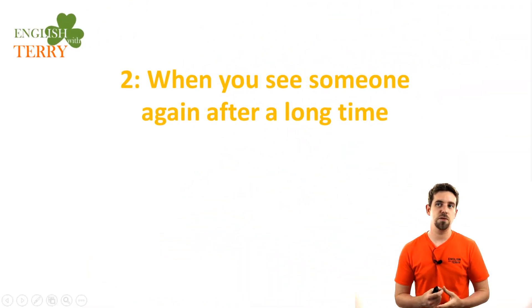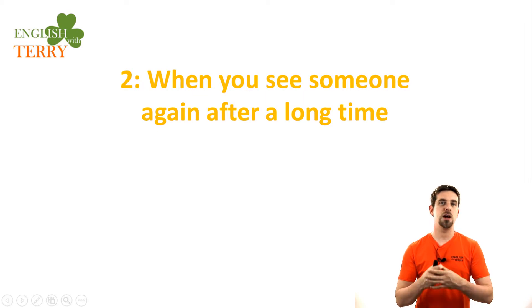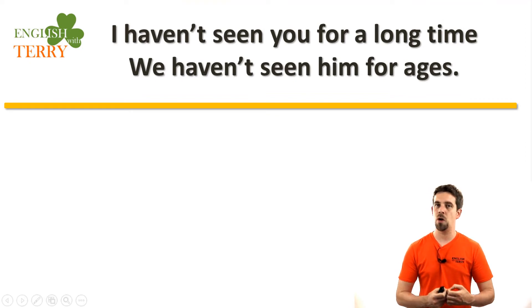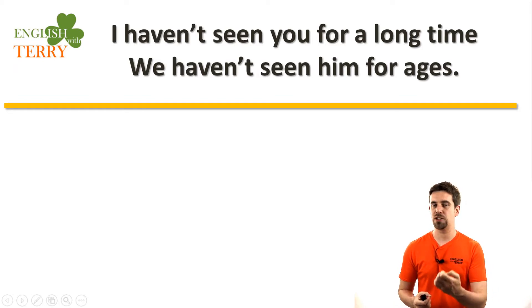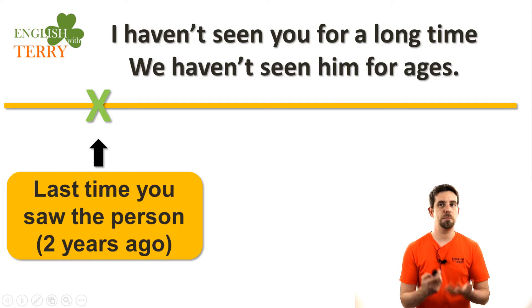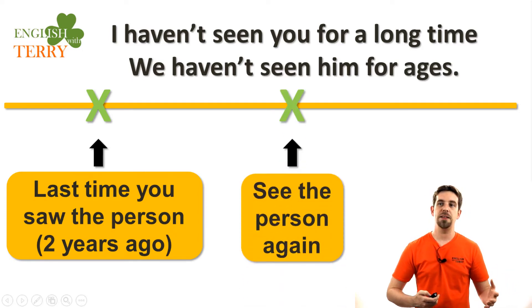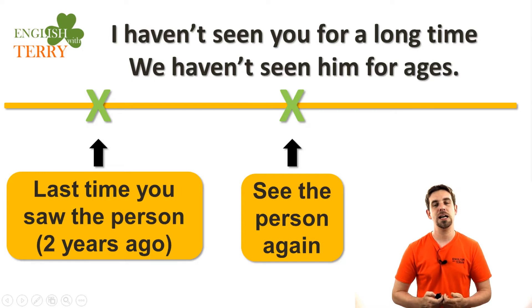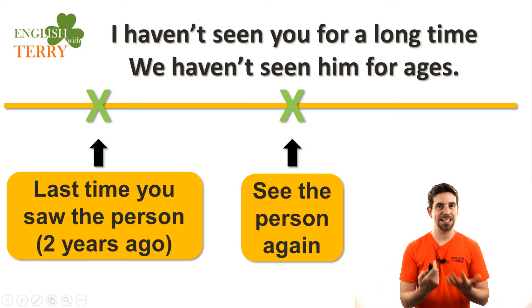The second way that we can use the present perfect is when you see someone again after a long time. Think about old friends from university or from work — people you have not seen in a very long time. 'For ages' is an expression meaning a long time. So, 'I haven't seen you for ages' — you think about the last time you saw that person, maybe two years ago, and then you see them again.